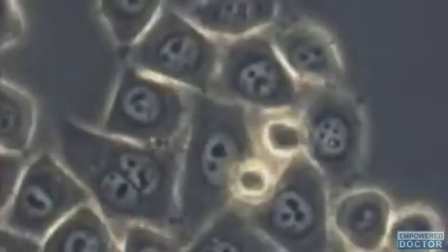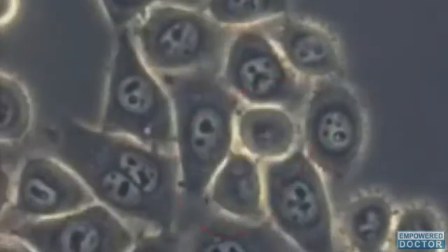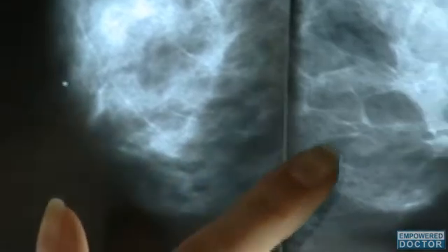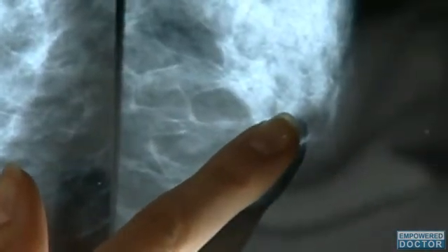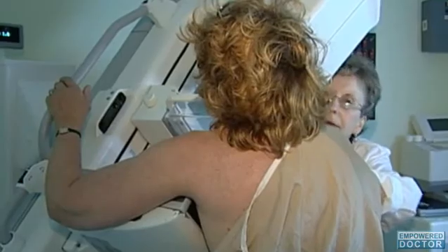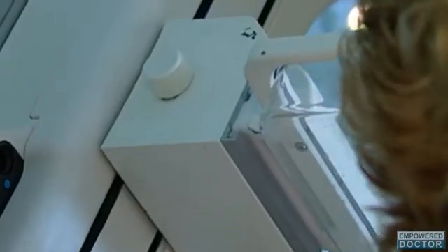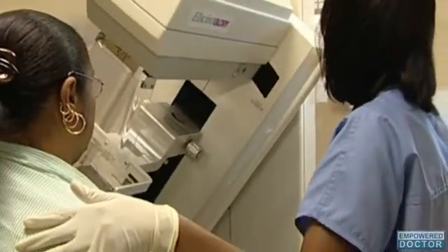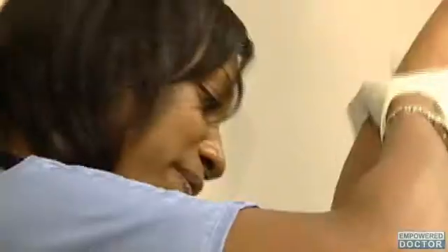Invasive ductal carcinoma is a form of breast cancer that originates in the cells lining the ducts of the breast. In this type of breast cancer, the cells have begun to spread to surrounding breast tissue, with the capacity to eventually spread to other areas of the body. Invasive ductal carcinoma, or IDC, is the most commonly diagnosed form of breast cancer, and accounts for roughly 75% of all cases.